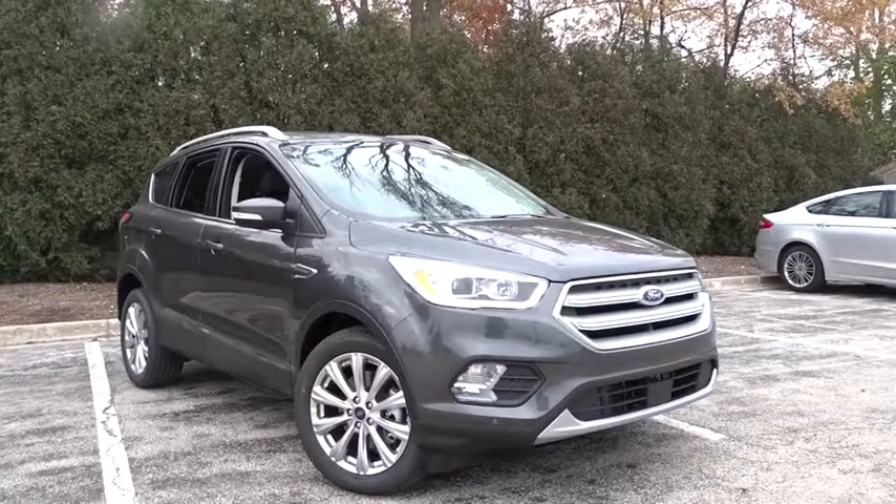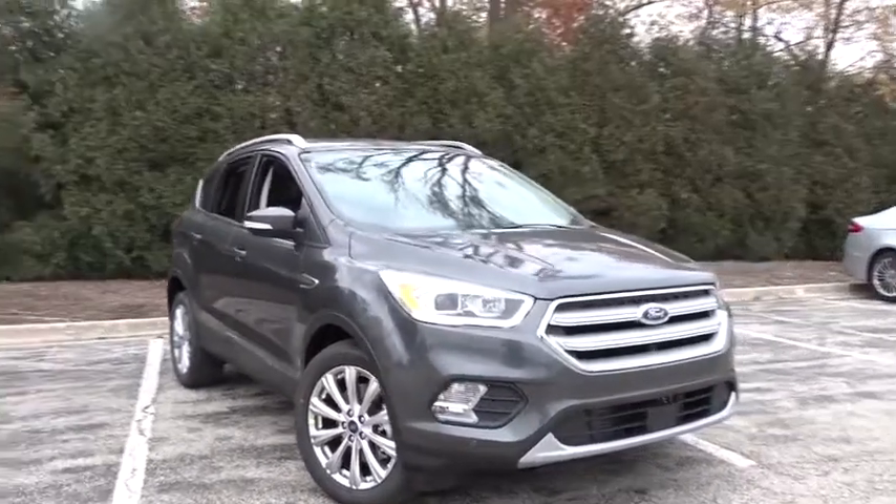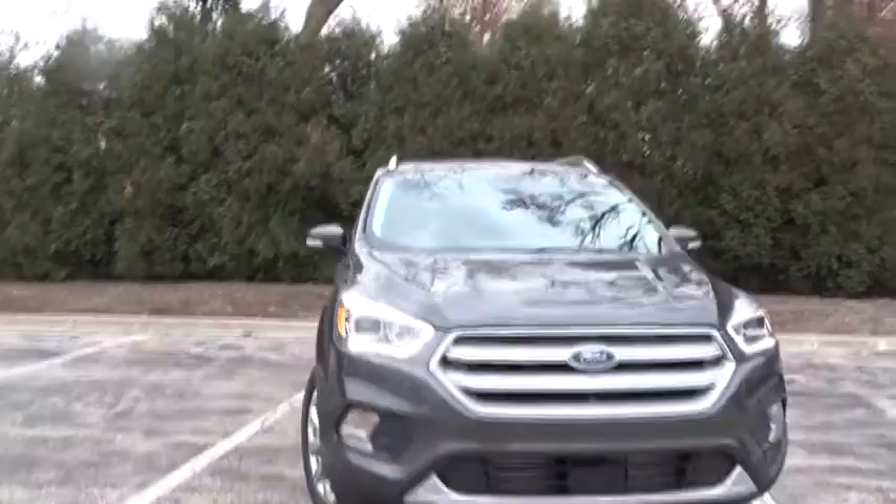The 2018 Escape — gas engines flex, tow, sip, and go with Ford Escape.